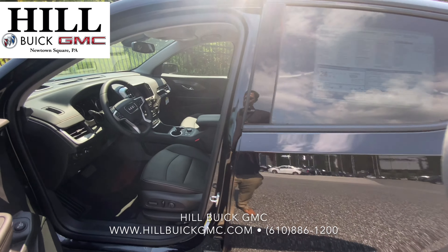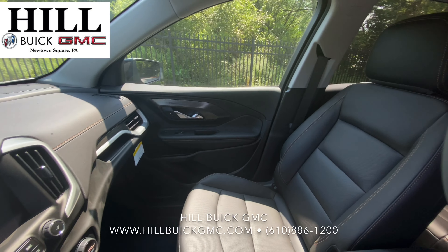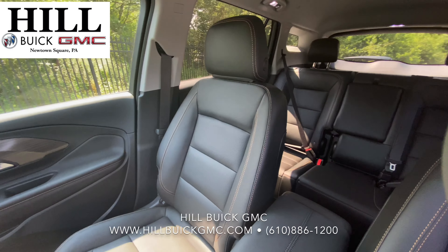On the inside it has jet black leather. This car also comes with heated seats and some safety features like lane departure warning, so it can keep you safe on the road.